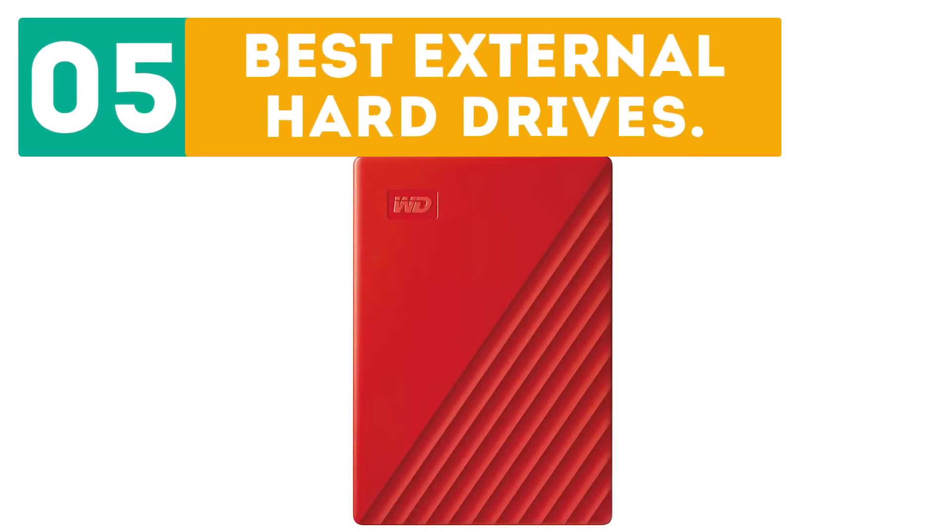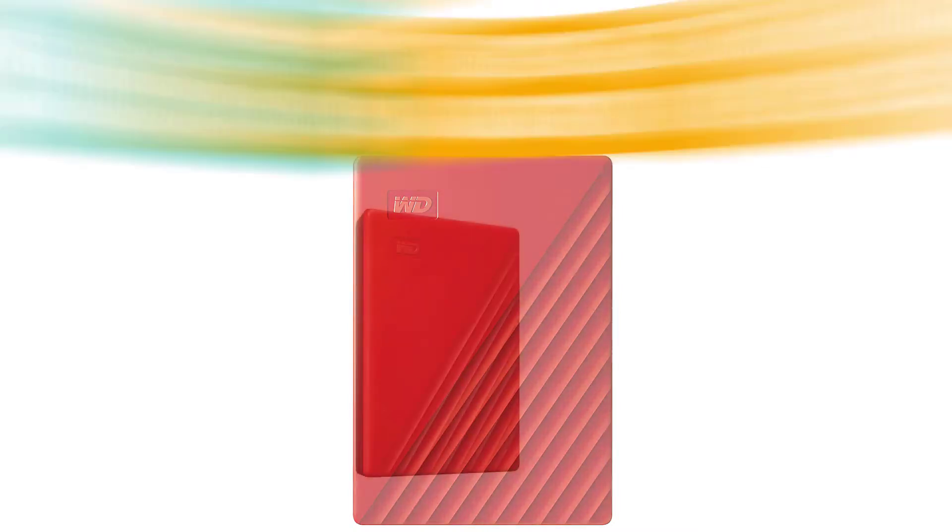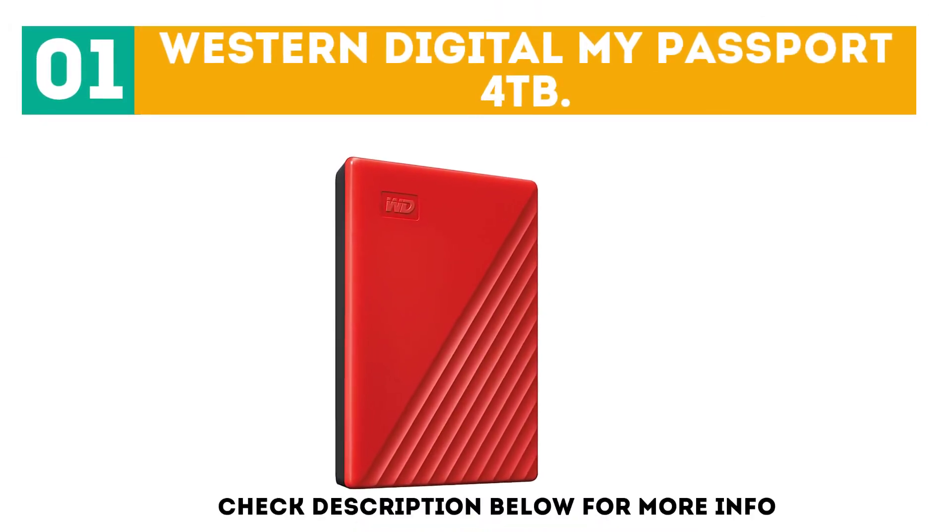GearBor presents the top 5 best external hard drives. Let's get started with the list. Starting off at number 1: the Western Digital My Passport 4TB.